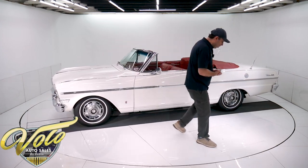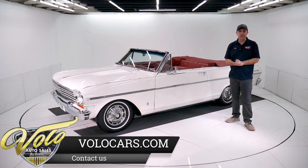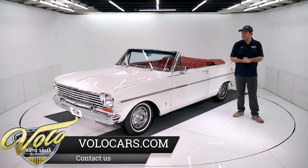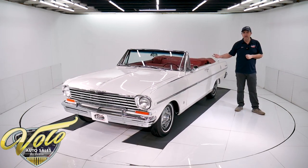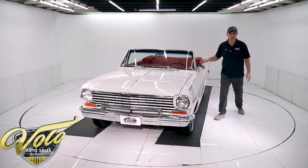The guy that owned this car bought it in 1986. He owned it till last year, 2021 — that comes out to about 35 years. It's a one-owner car for a long, long time. And again, the restoration was just finished.